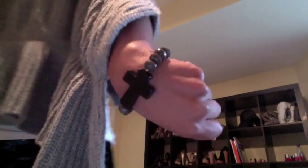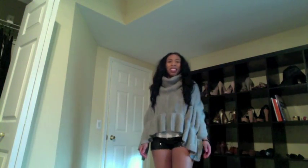This bracelet I have on is by Rolling Stones — it's a brand new jewelry designer and I absolutely love it. It has black onyx beads and the cross is black onyx. I literally put this on every day; I never leave the house without it. Here's one last look.